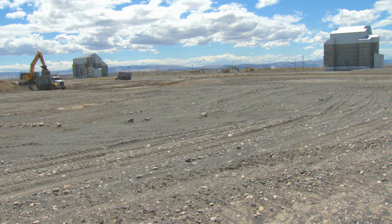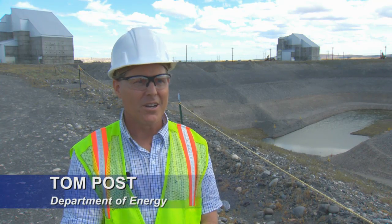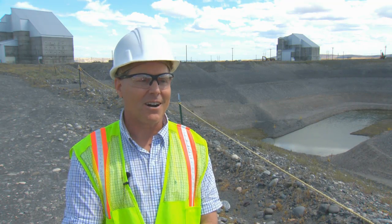Finding this source of contamination is actually saving us years and years of treating the groundwater with very expensive and elaborate and costly treatment systems that can go on for decades. And so this was the largest source of hexavalent chromium contamination on the Hanford reach.